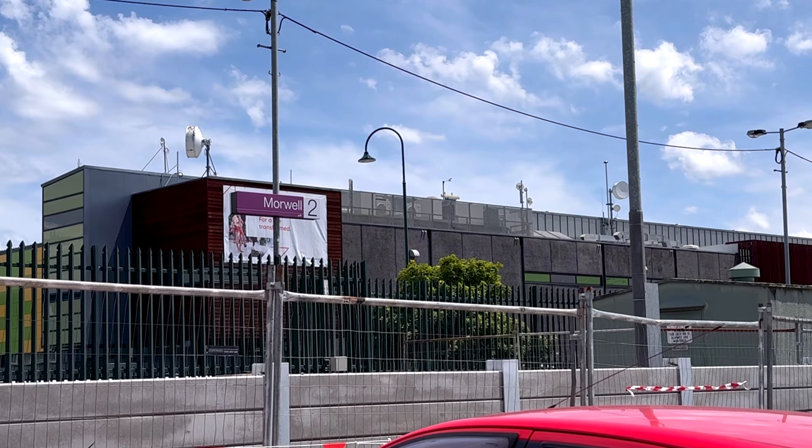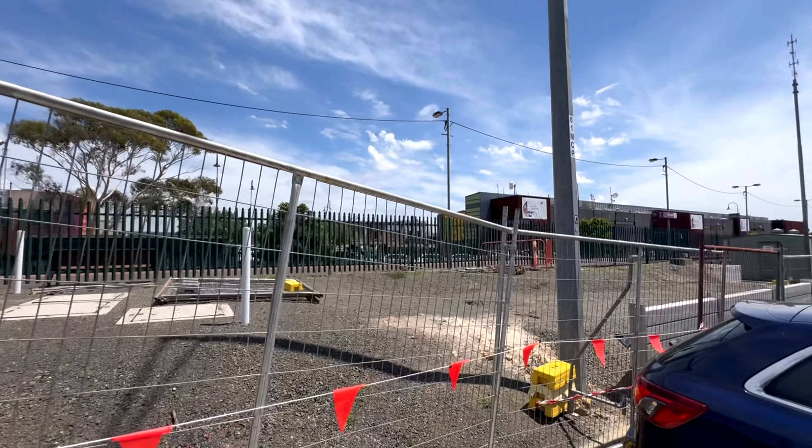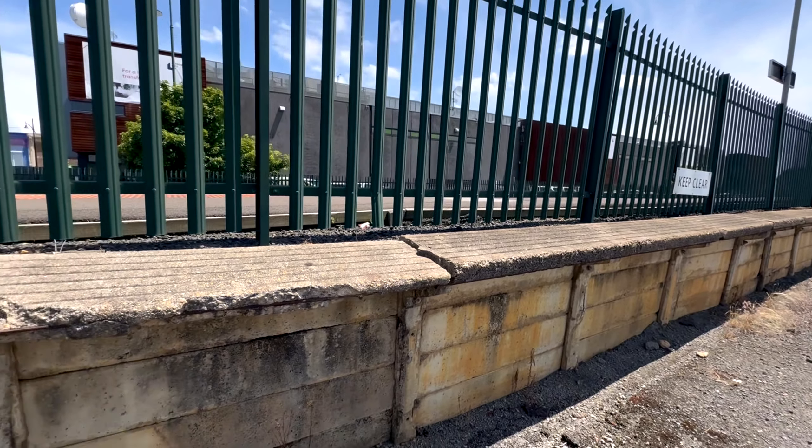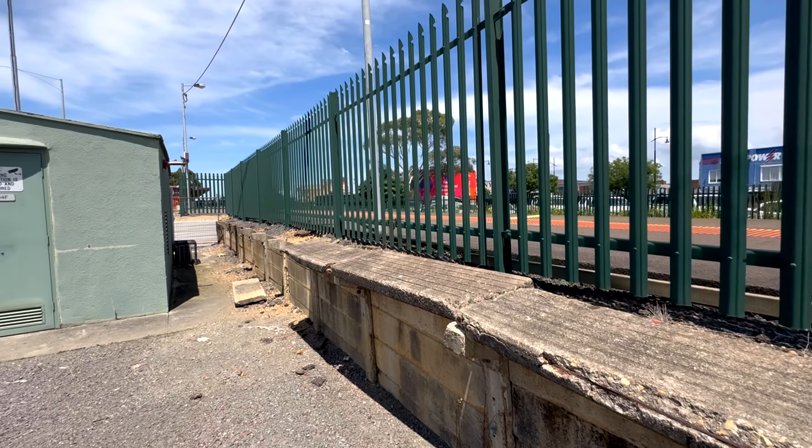This is Morwell station, opened on the 1st of June 1877 — 146 years ago — still in active service today with V/Line on the way to Traralgon. This is where the branch line to Mirboo North started.